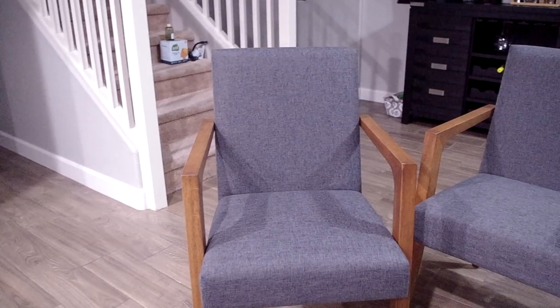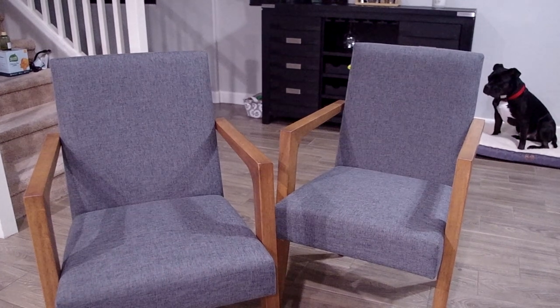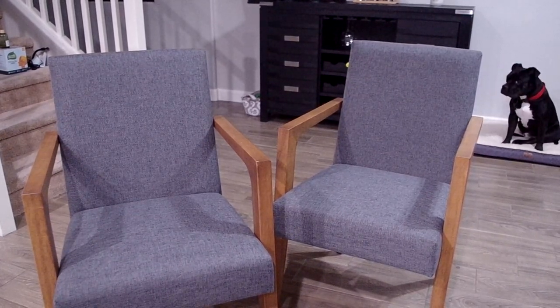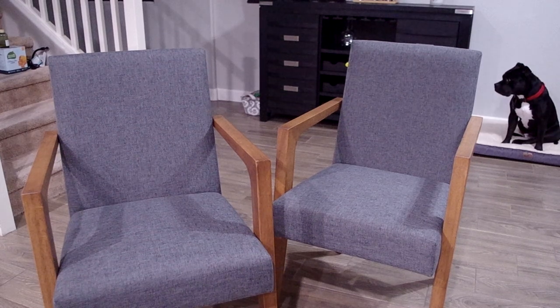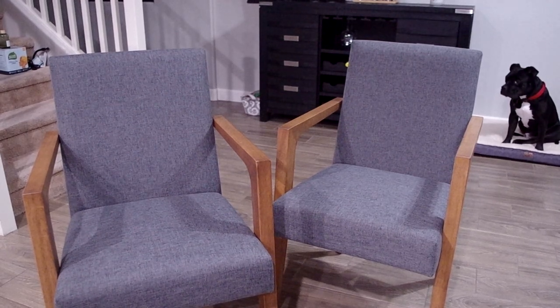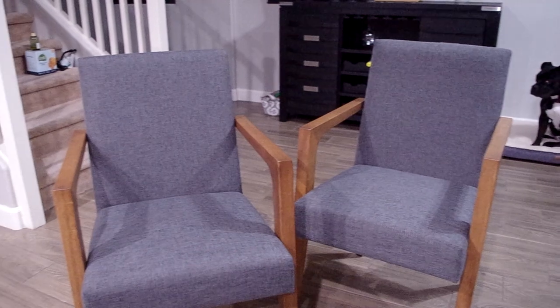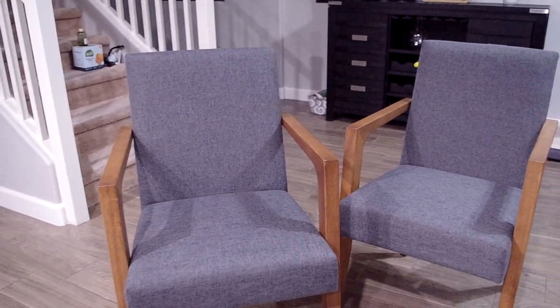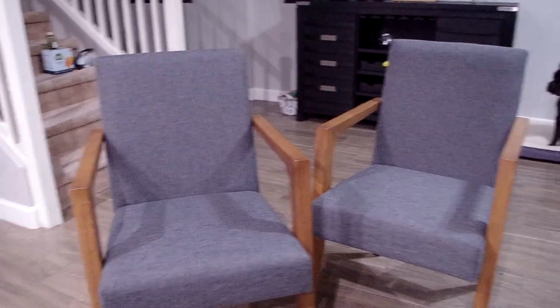Our chairs are done! I think they look really good. They don't match our furniture downstairs, but I think they're gonna look really good in the office with all the white furniture. I'm gonna show you guys what they look like with the white desks tomorrow. We're not getting our other white furniture until like the second week of May, so we still have a little while before we can see the finished product, but at least we have our chairs.